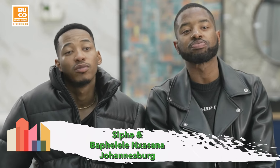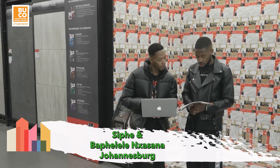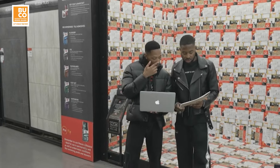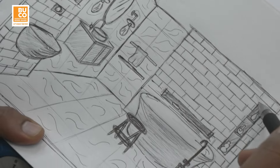My name is Mpomelelo Nsomi and I am Sipeng Nsomi. We are brothers and we are from Cape Town, based in Joburg now. I grew up in the Eastern Cape — born in Mthatha. We're running a legacy company called Nsomi Interior Architects.